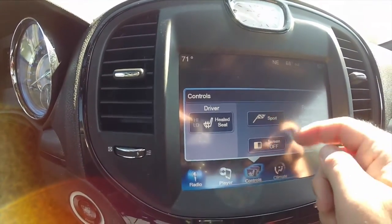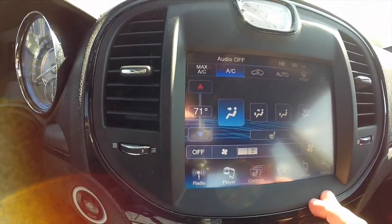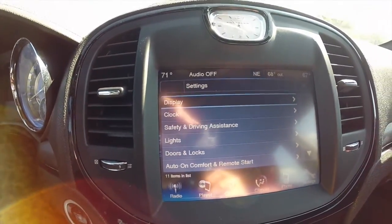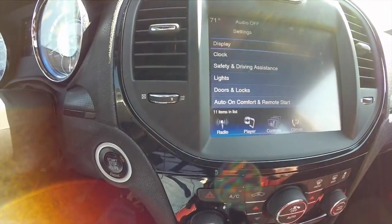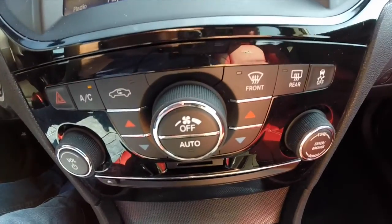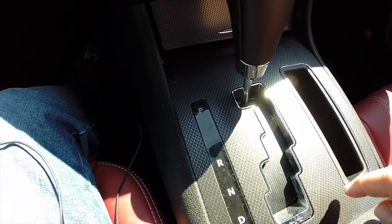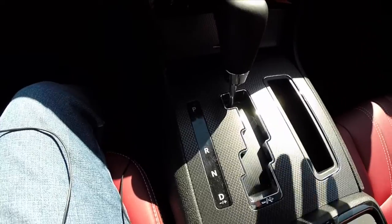It does have heated front seats, sport mode, and dual zone automatic climate control. Of course you have your Bluetooth connectivity for your phone and Bluetooth devices in various settings as well. The gloss black trim continues along the center stack. Controls are duplicated for your climate controls and radio.